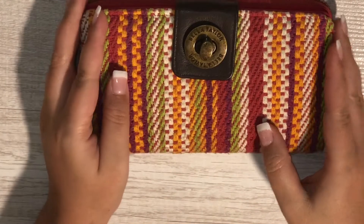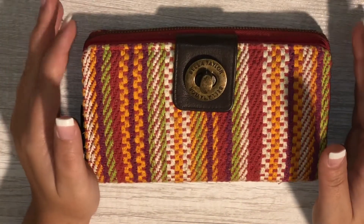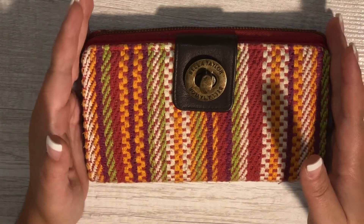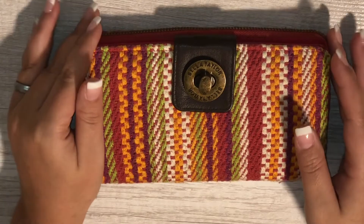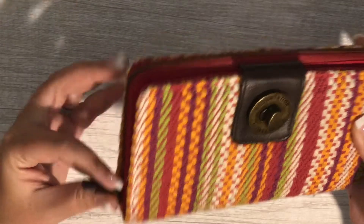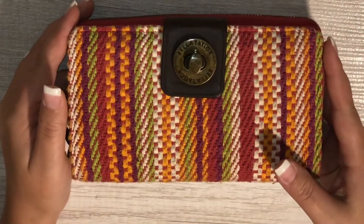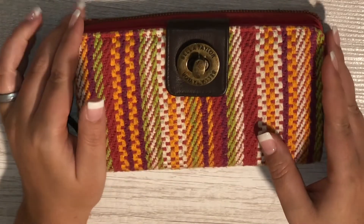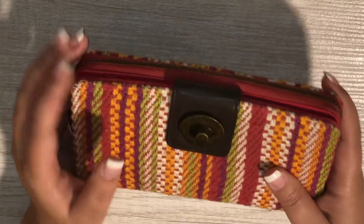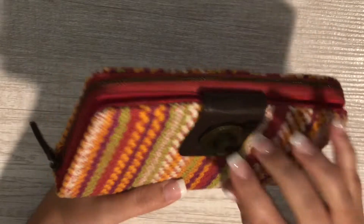The next one I want to show you is the Bella Taylor wallet. Unfortunately, from what I've seen on Amazon, I don't know if they're still making this wallet. The Bella Taylor brand is still around, but their wallets have been sold out for quite a while and haven't been restocked. I hope they do restock because these wallets are seriously perfect for cash envelope systems.